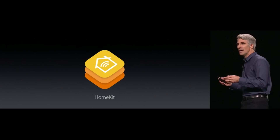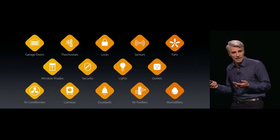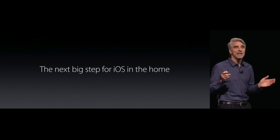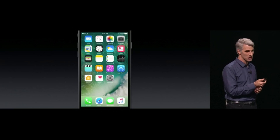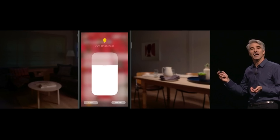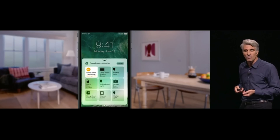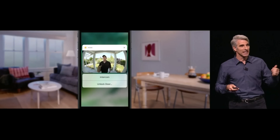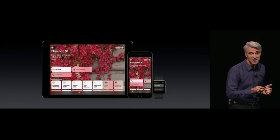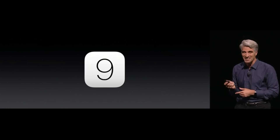So next up, HomeKit — it's compatible with a slew of new accessories. If you have a HomeKit-enabled home with smart accessories, it's a really cool thing to have. There is a new app on your device with 3D Touch compatibility. You'll be able to create scenes, and it'll have a widget in your control center, so you can directly use those third-party accessories from within the control center. Super cool stuff if you have the accessories for it.